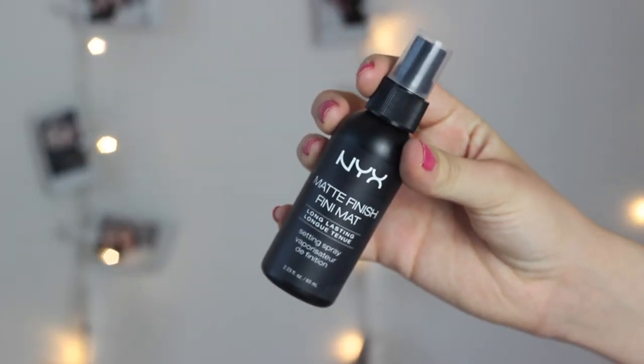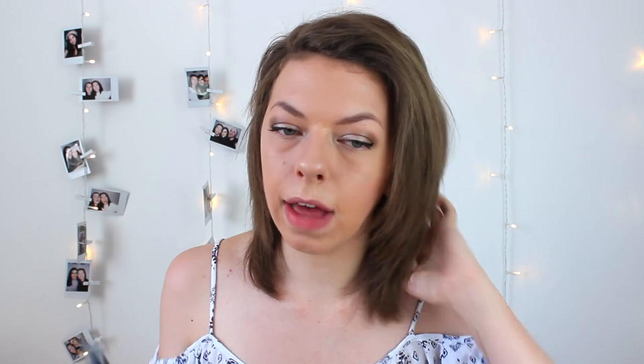The next product is the NYX Matte Finish Setting Spray. I think this is really, really good. I'll probably use it on some days and not others because it does add an extra layer to your face — it makes your makeup not cakey but a tiny bit thick. I like this stuff and I would recommend it, but I don't really like primers either — it's just an extra step. From Urban Decay there's one that's more like a mist, while this is more like a wet spray, so if you prefer a wet spray get this one, but if you want a mist try a different one.